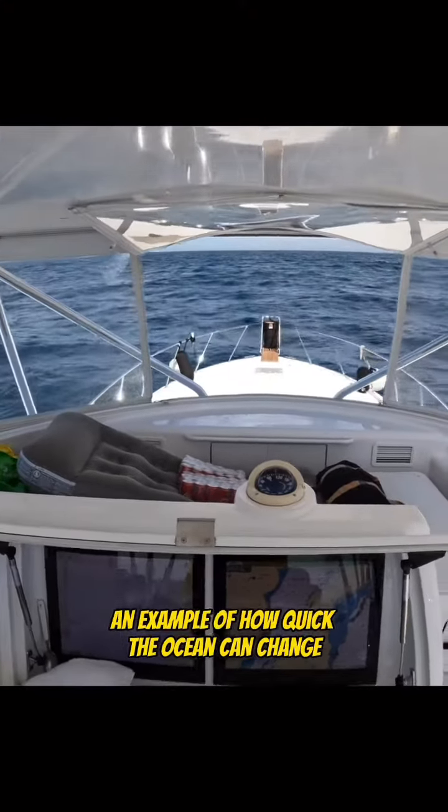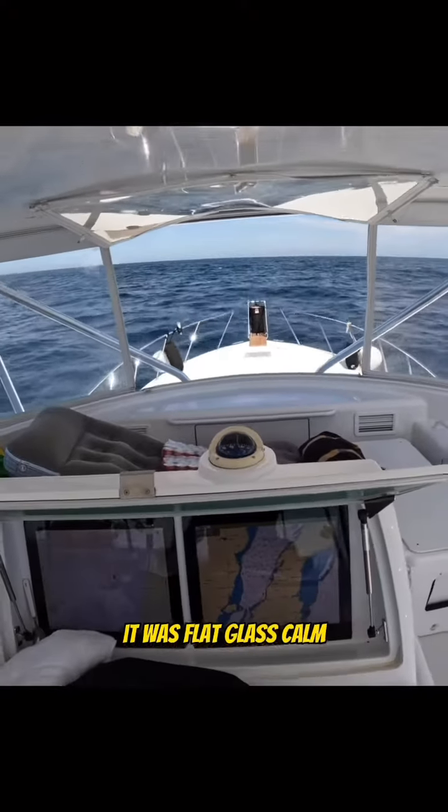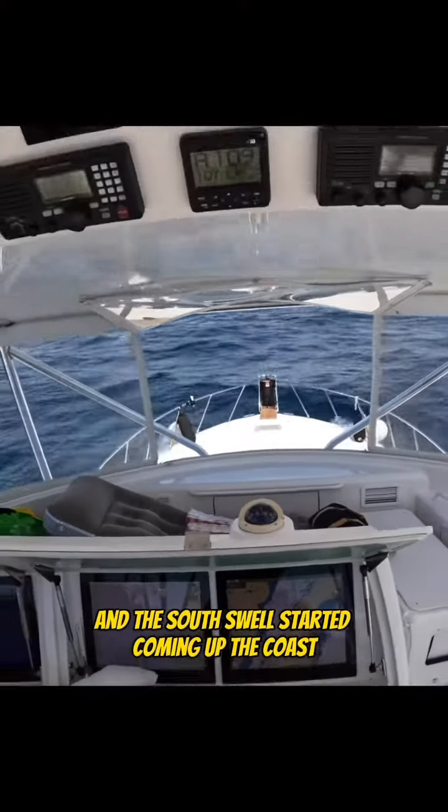This is just an example of how quick the ocean can change. Earlier in the day it was flat, glass calm. We got out here, and the current started smoldering, and the south swell started coming up the coast.